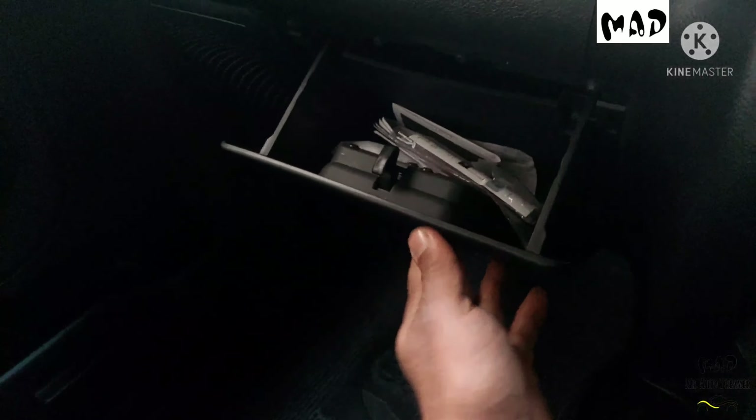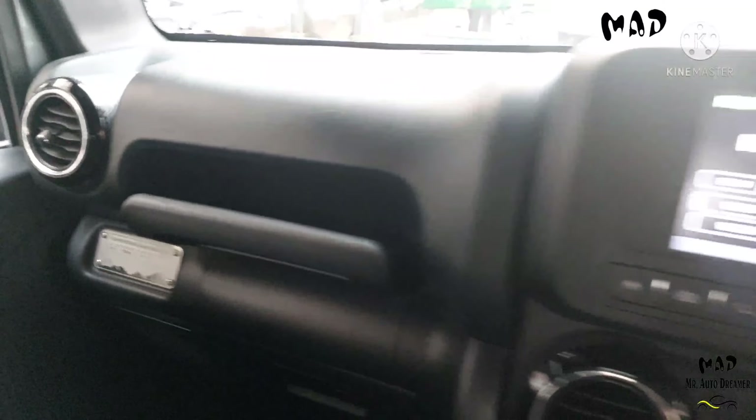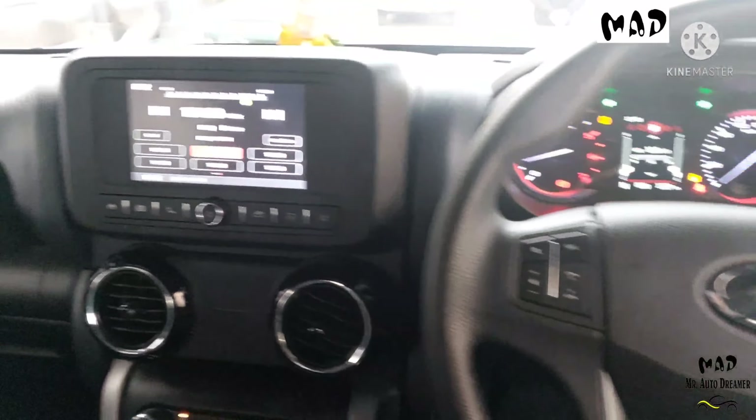Handbrake, twin cup holder space, and here is the seats finish. Glovebox is present. AC vent and here is the dashboard look that is looking very nice. Grab handle, vanity mirror, rear view mirror, driver visor — all are in perfectly fine condition.